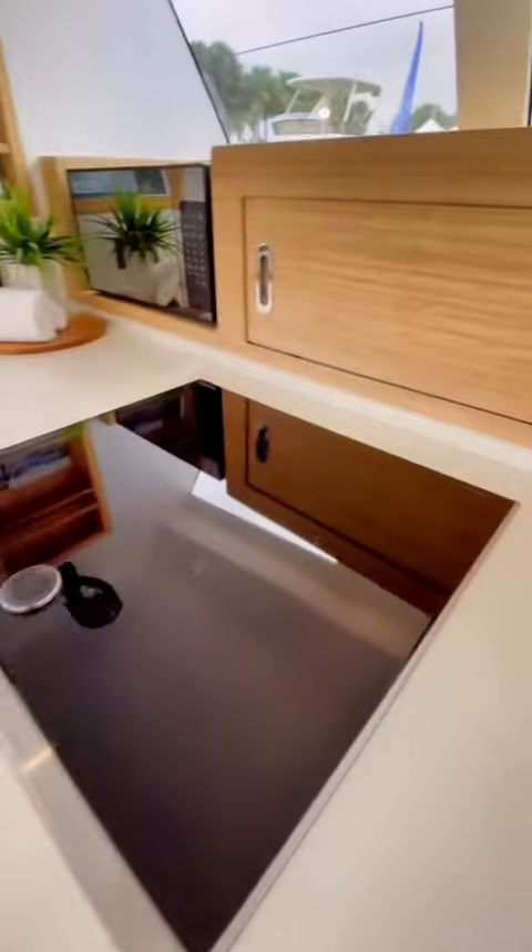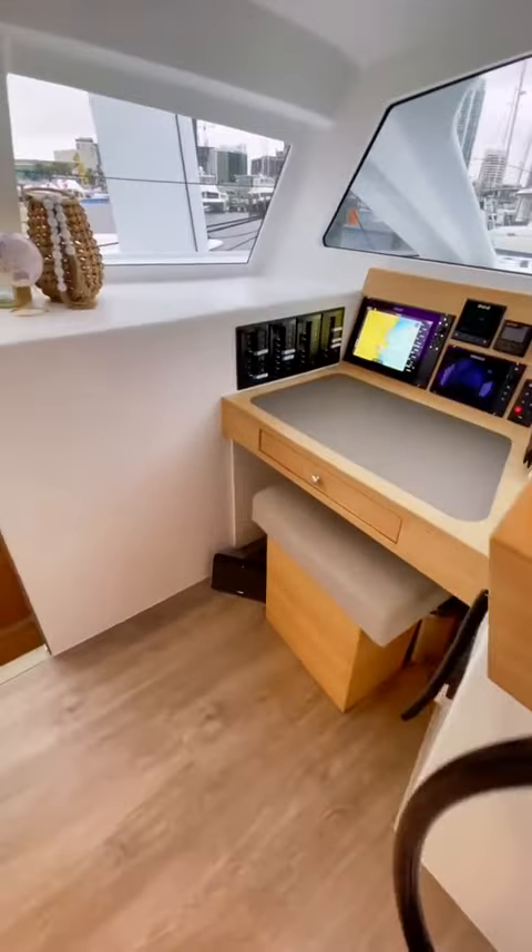The galley is spacious and well designed. I've been on catamarans that are 20 feet longer than this with an even smaller galley. Forward in the salon you'll find your steering wheel as well as your navigation station.